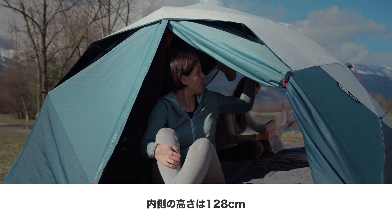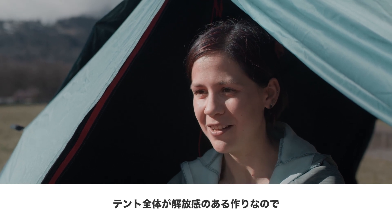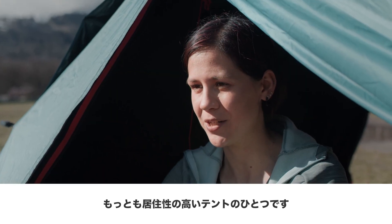It measures 128 cm in height. Thanks to the umbrella system, we have near-vertical walls. This allows us to really fit 3 persons and enjoy the best living space in our range.